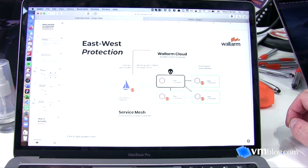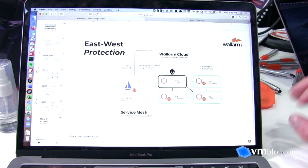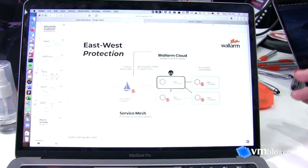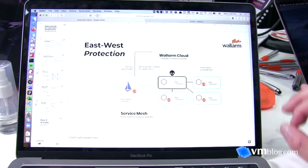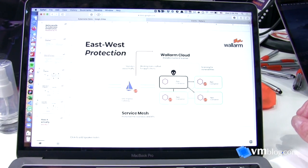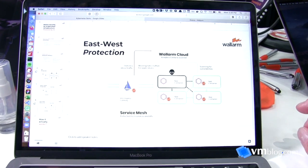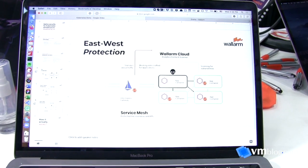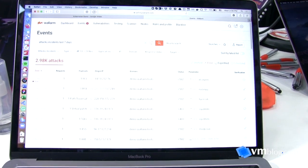If one microservice is breached and an attacker gains control of it, they can expand the attack from inside the infrastructure. Zero-trust environments are a big concern for a lot of customers. We can analyze service-to-service communication traffic and detect different kinds of threats in real time. The deployment is pretty simple — the same way you deploy any other service.